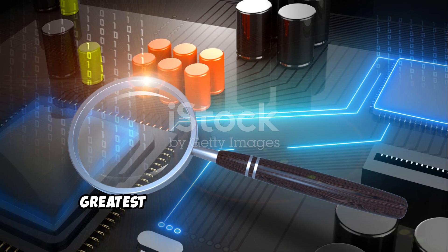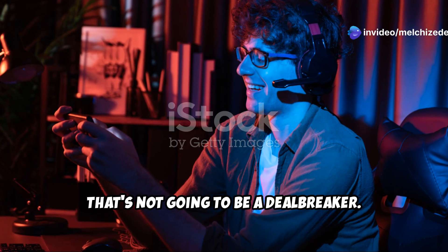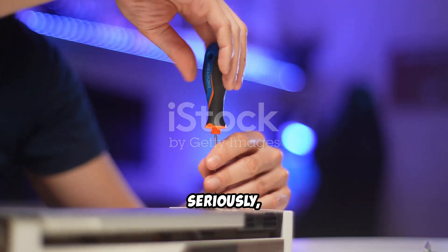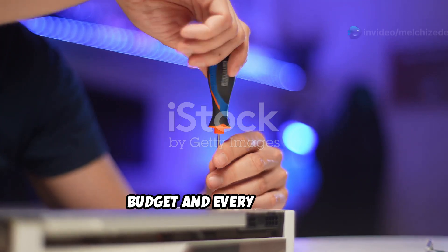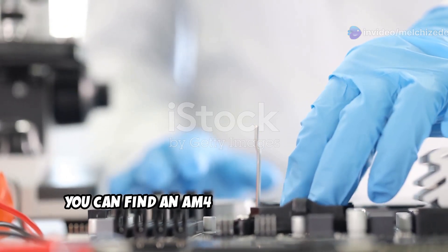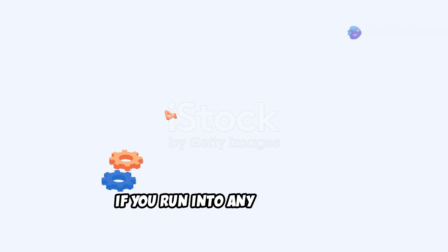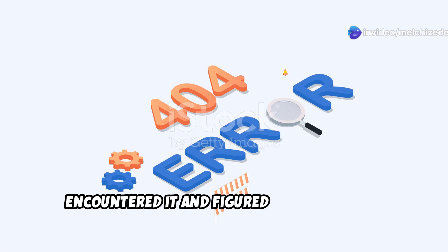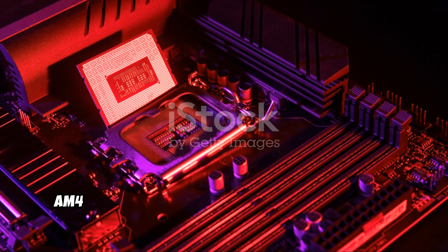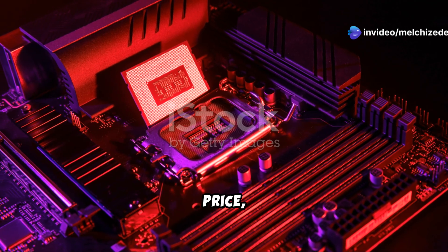AM4 is starting to show its age a little bit — it doesn't support the latest tech like DDR5 memory or PCIe 5.0, but for most people that's not going to be a deal breaker. There's an AM4 motherboard for every budget and use case, whether you're building a budget gaming rig, a workstation for video editing, or a home server. Plus, because AM4 has been around so long, there's a ton of community support — forums, Reddit threads, YouTube videos. AM4 is still a solid contender for a balance of performance, price, and upgradability.